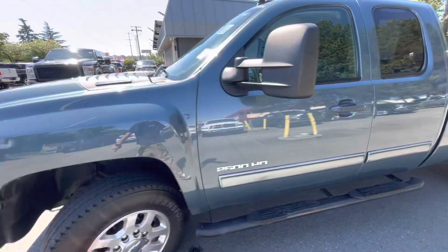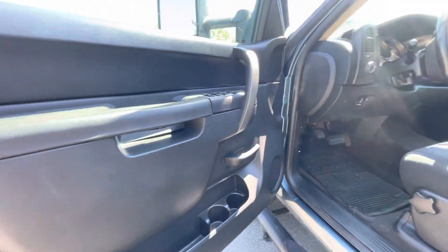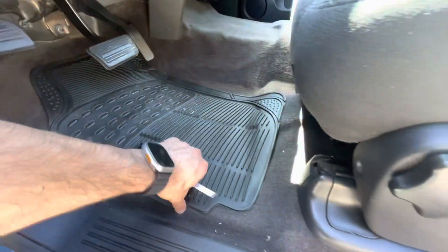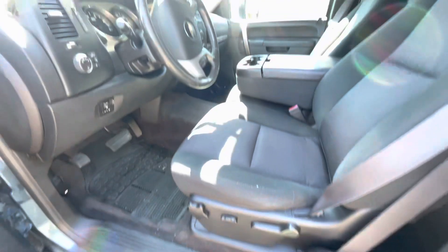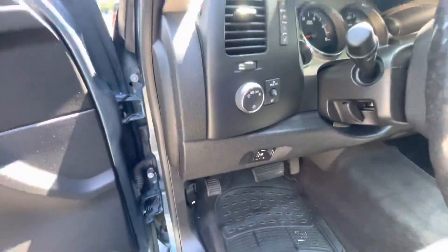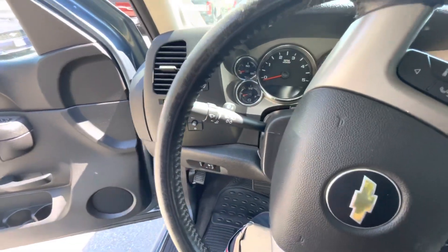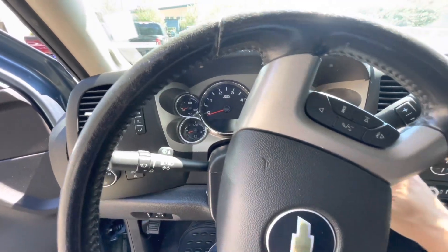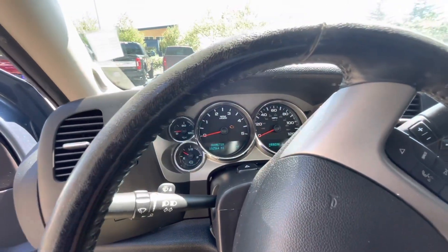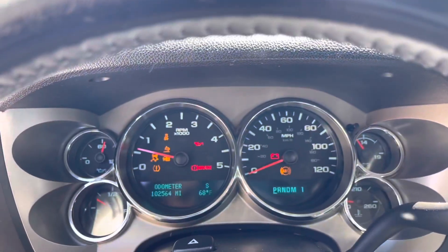All right, let's take a look at the interior. Power seats — really clean. And it has trailer brake. Solid start.